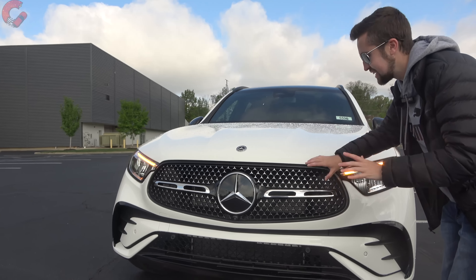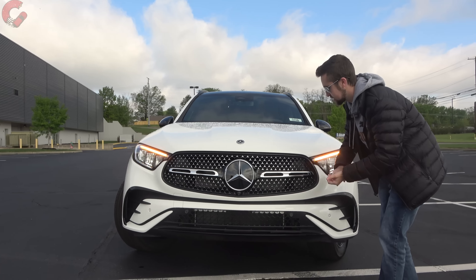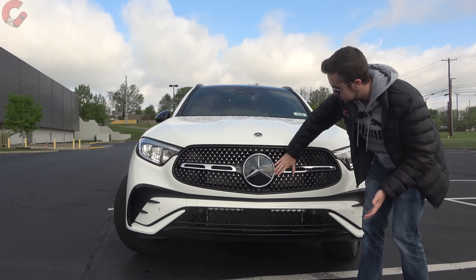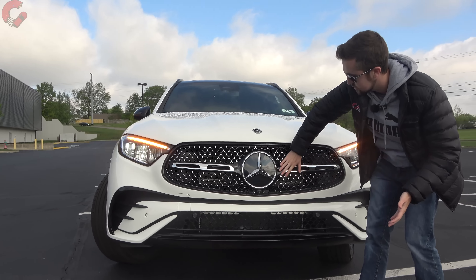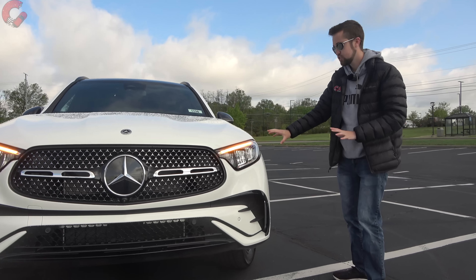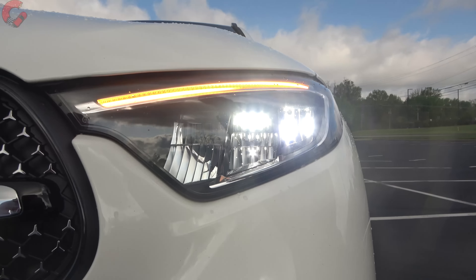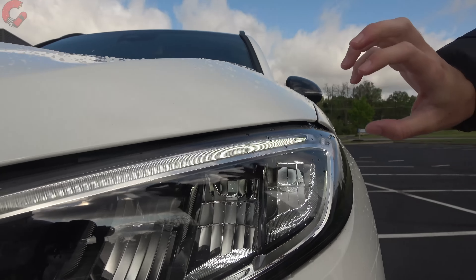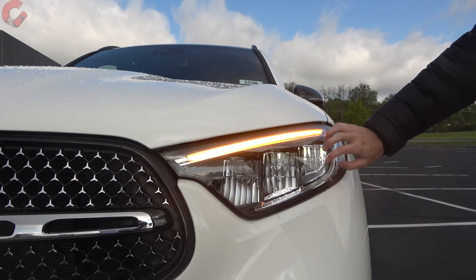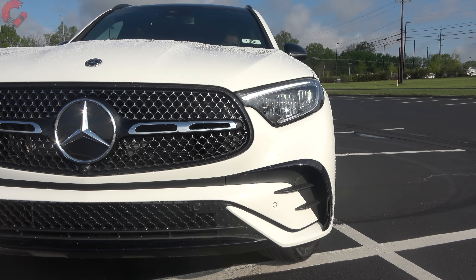Today's example has the AMG line package and night package, which blacks out elements like the piece going across the grille and the trim around the lower face, giving it a more aggressive look. Moving to the headlights, this new generation has standard LED headlights across the entire lineup — this base version features a reflector beam LED with an LED daytime running light and turn signal indicator.